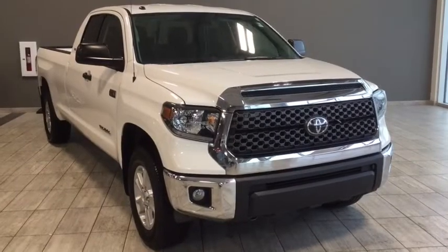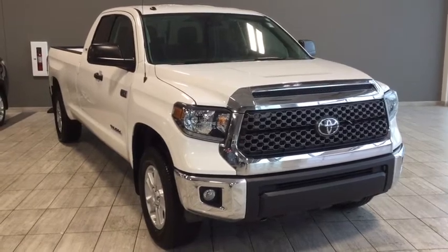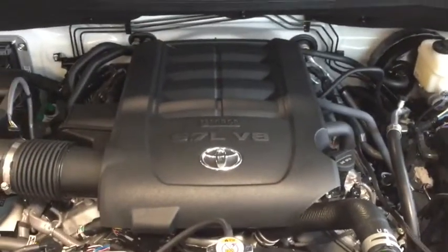Hi, welcome to Toyota Northwest Edmonton. This is going to be a brief walkthrough of a 2018 Toyota Tundra double cab SR5 Plus. Looking under the hood, we see a 5.7 liter V8 engine that gives us the ability to tow up to 9,700 lbs.